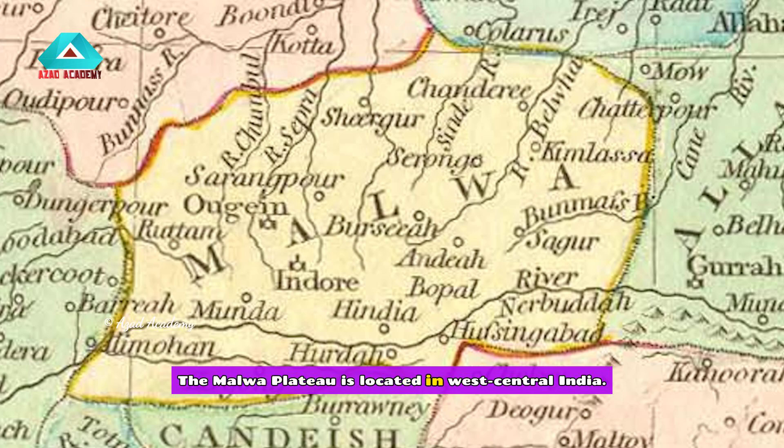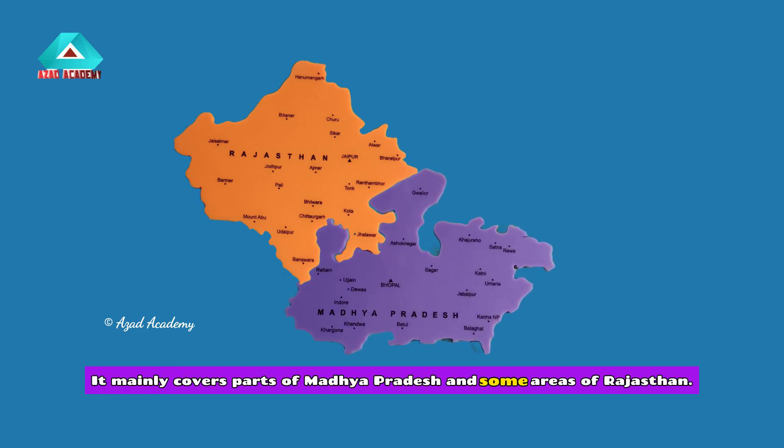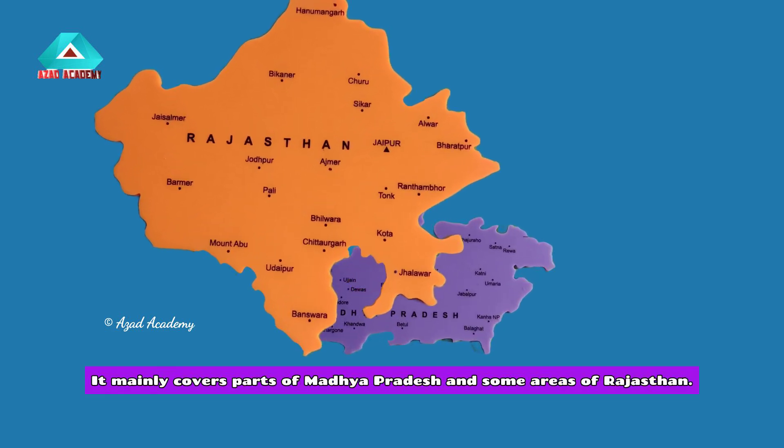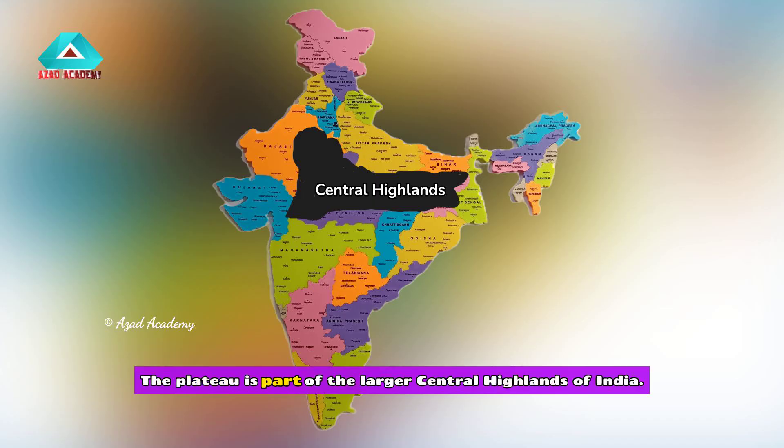The Malwa Plateau is located in west-central India. It mainly covers parts of Madhya Pradesh and some areas of Rajasthan. The Aravali Range bounds the plateau to the northwest, and the Vindhya Range borders it to the south. The plateau is part of the larger central highlands of India.